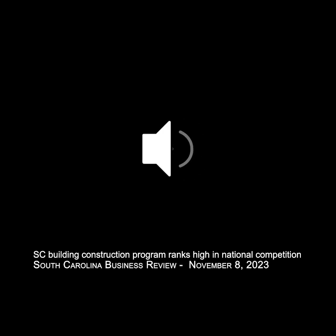SouthCarolinaPublicRadio.org, where you can hear this show again. And remember, you can find us wherever you find podcasts. With the South Carolina Business Review, this is Mike Switzer. The views expressed on the South Carolina Business Review do not necessarily reflect those of South Carolina Public Radio.